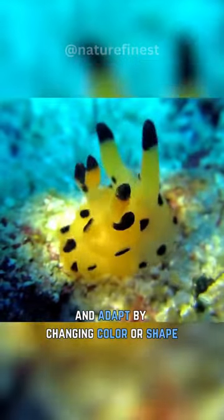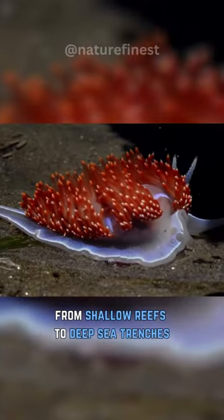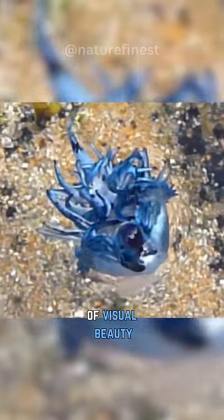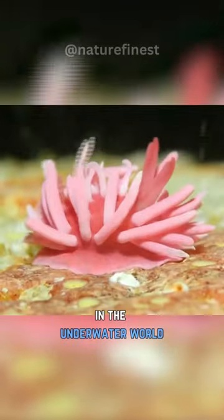They adapt by changing color or shape, and flourish in a range of environments, from shallow reefs to deep sea trenches. Nudibranchs are a mesmerizing blend of visual beauty, distinctive behavior, and remarkable adaptability in the underwater world.